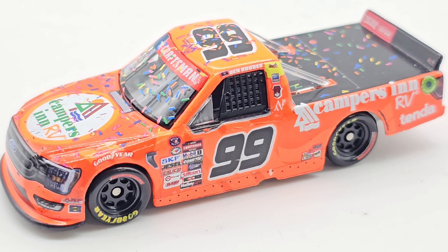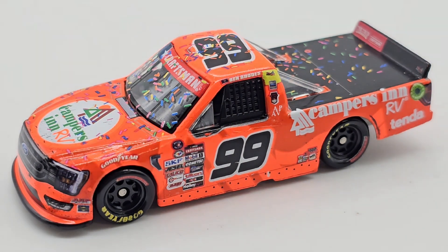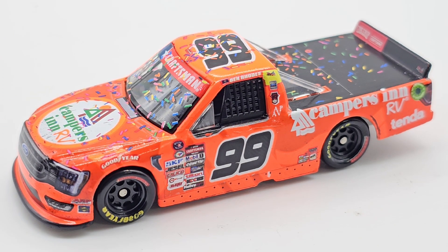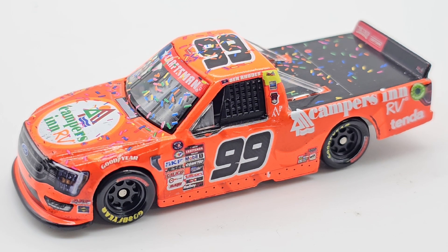It's Ben Rhodes. Ben Rhodes is alright in the truck series — not my favorite or anything. Not a whole lot of negatives to this die cast, so if you get the chance I would definitely pick it up if you have not already. Very cool truck. This one's going to look great on the race win shelf. With that being said, I do believe that will be all for this die cast review. Thank you all so much for watching, I hope you all enjoyed, and I'll see you in the next video.